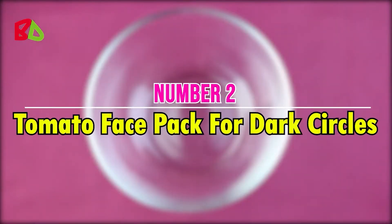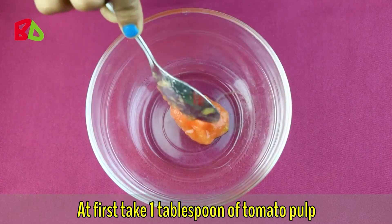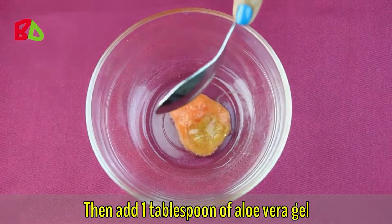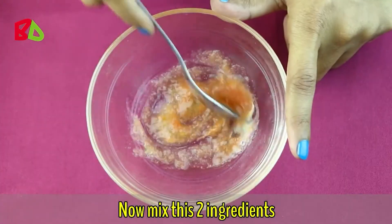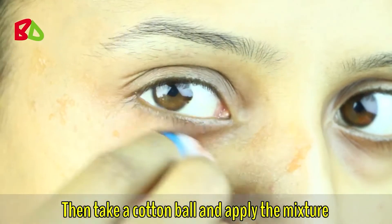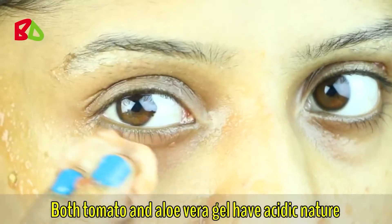You can apply this face pack twice a week. Number two: tomato face pack for dark circles. Take one tablespoon of tomato pulp, then add one tablespoon of aloe vera gel. Mix these two ingredients, then take a cotton ball and apply the mixture on the under-eye area carefully.